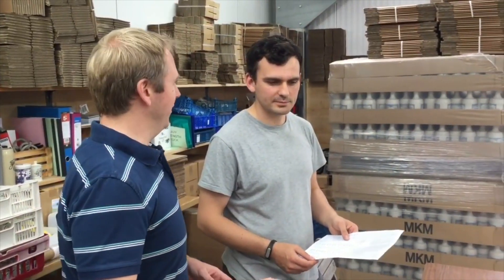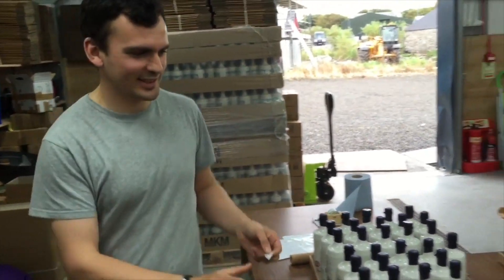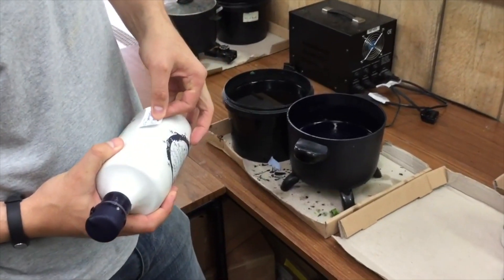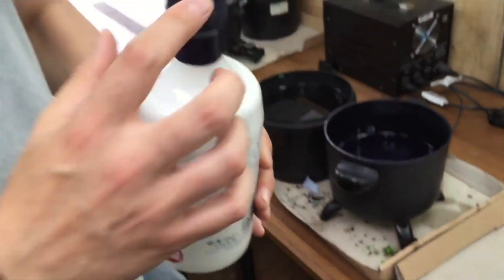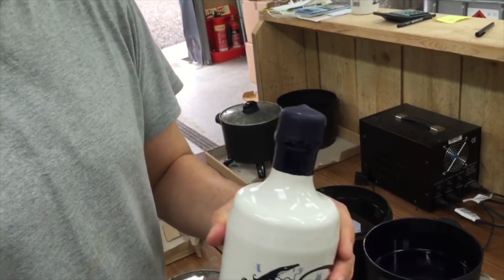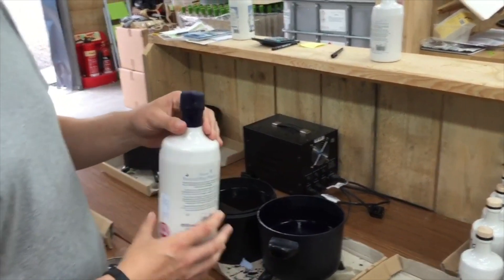So Matt, the bottle I've just done — is it going to have a number? Yeah, would you like to pick? Can I pick a number? Yeah, you can pick a number. 750! That's easy for me to remember. So if anybody sees Holy Grass Vodka bottle number 750, that's the one that I waxed — and you'll recognise it from the little telltale tuft at the top, which you can't miss. Unique to me! That will go on its travels tomorrow.